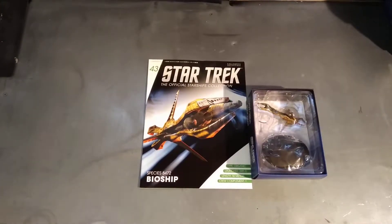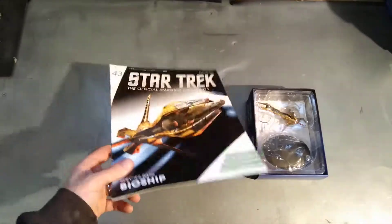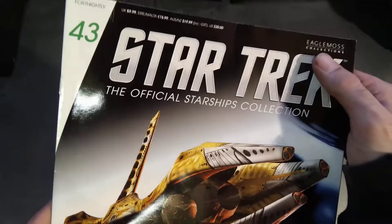Why hello, you're watching me have a look at the Star Trek Official Starship Collection. Today we are looking at issue 43, Species 8472 — or Undine, depending if you play the game — the Bioship. These are by Eagle Master; you can get it from their website.